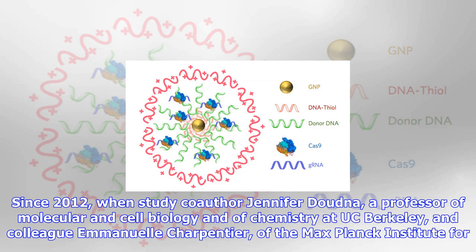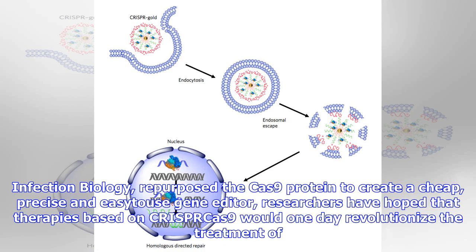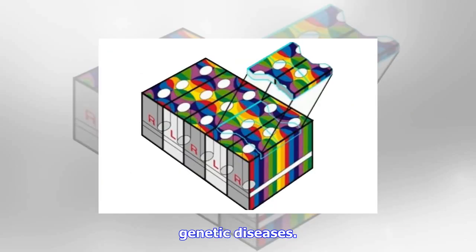Since 2012, when study co-author Jennifer Doudna, a professor of molecular and cell biology and of chemistry at UC Berkeley, and colleague Emmanuelle Charpentier of the Max Planck Institute for Infection Biology repurposed the Cas9 protein to create a cheap, precise and easy-to-use gene editor, researchers have hoped that therapies based on CRISPR-Cas9 would one day revolutionize the treatment of genetic diseases.